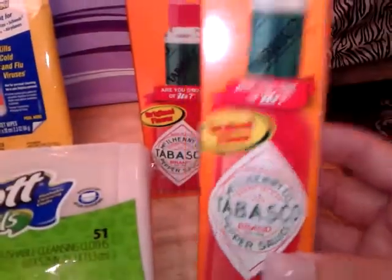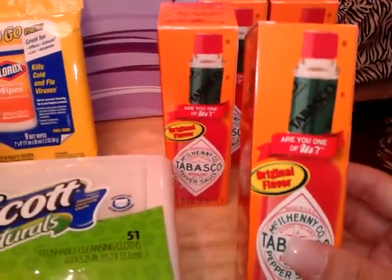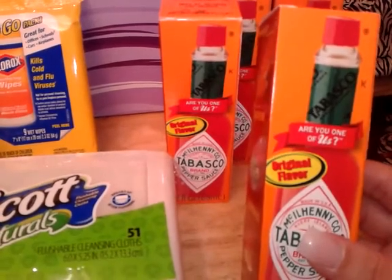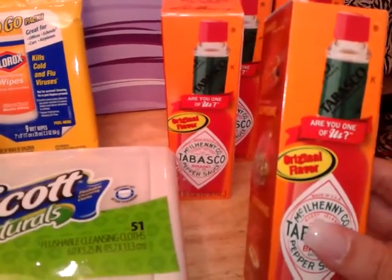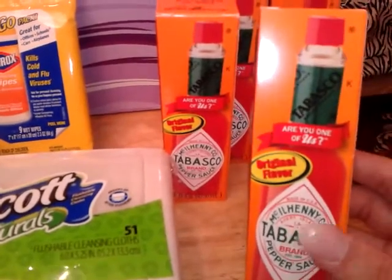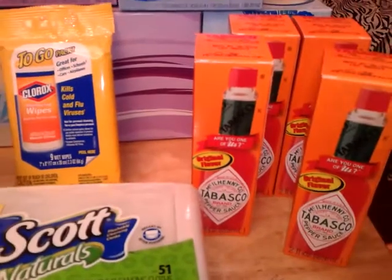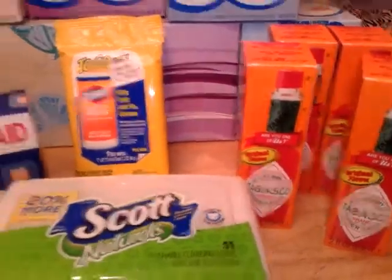I picked up four of the Tabasco — they are the two-ounce bottles, everyday price a dollar 34. I had dollar-off coupons; I'm not sure where they came from because a fellow couponer had traded me for them. They are expiring tonight, so I got them for 34 cents each after coupons.